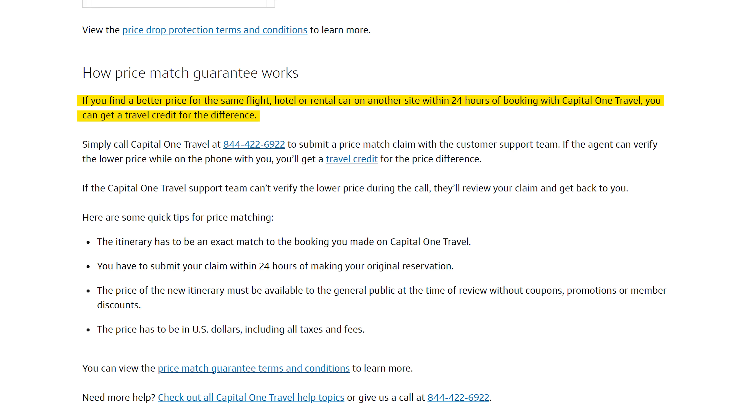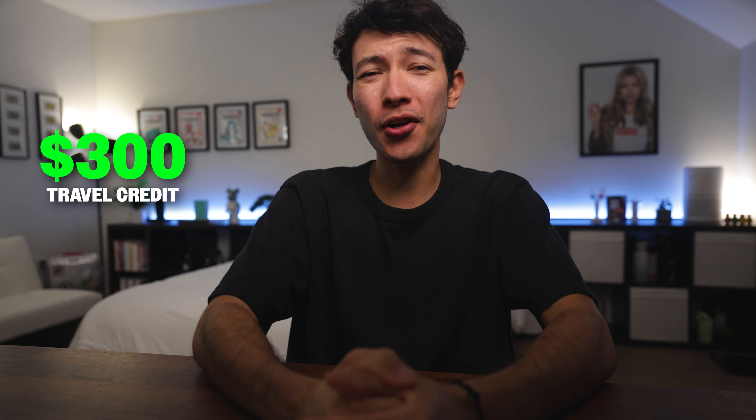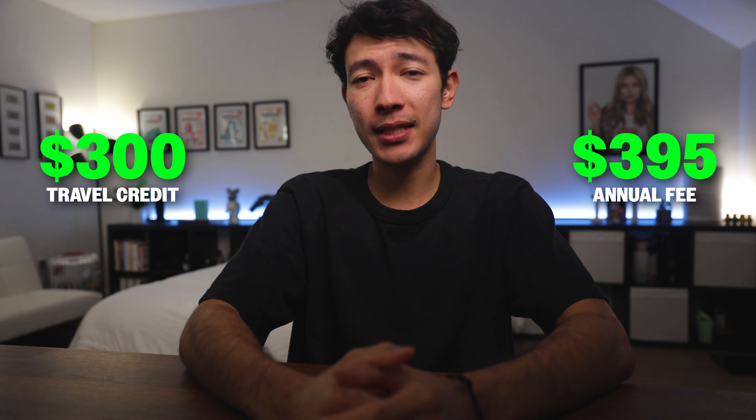There's also a price match guarantee where Capital One will refund the difference if you find a cheaper price within 24 hours of booking your flight through their travel portal. You could file a claim and receive 100% of the price difference as a travel credit if your claim is eligible, as long as the cheaper itinerary matches your original booking exactly, is priced in US dollars, available to the public, and still bookable when you contact them. So far, that travel credit just covers $300 of the $395 annual fee, so what else can you do?